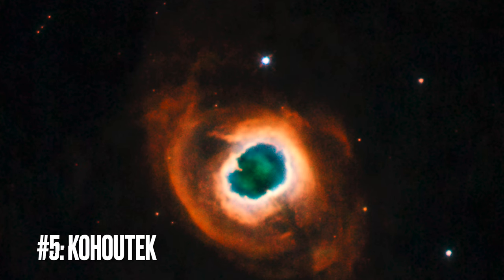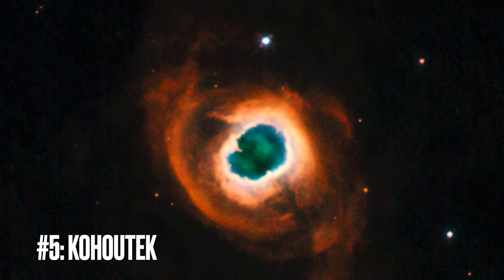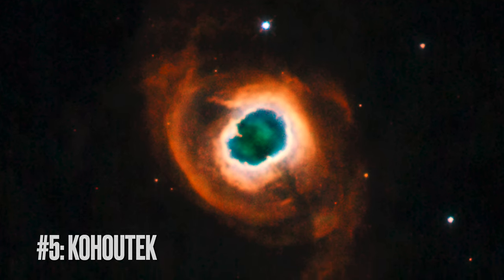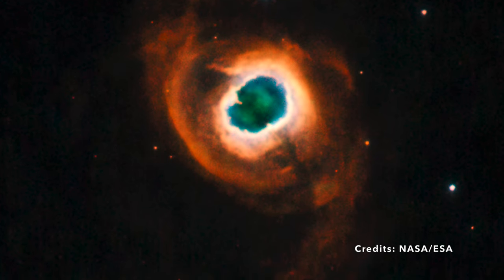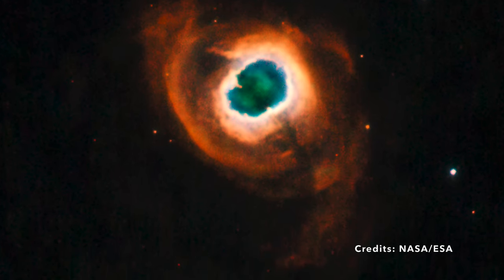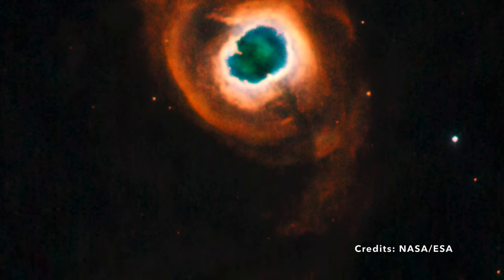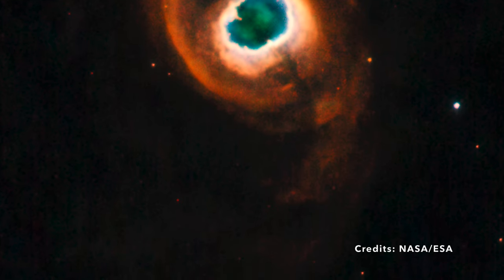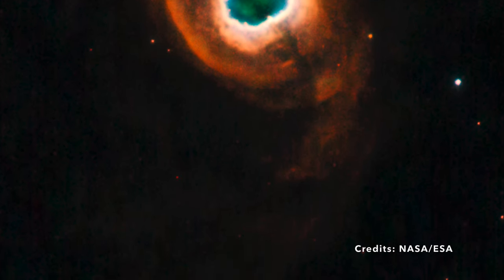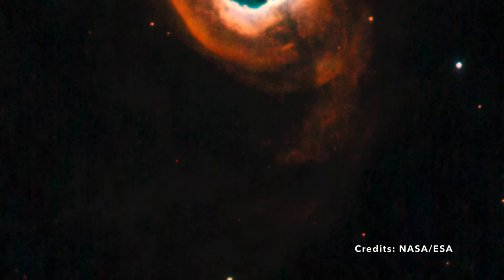Image 5: Deciphering the Secrets of the Kohutek 4-55 Nebula. Tucked away within the sprawling expanse of the Milky Way lies an enchanting gem — the planetary nebula known as Kohutek 4-55, or simply K4-55. But first, you might wonder: what exactly is a planetary nebula? The name might be slightly misleading, as it doesn't involve planets — instead, it's a phase in the life of certain stars. Let's unravel this celestial puzzle.